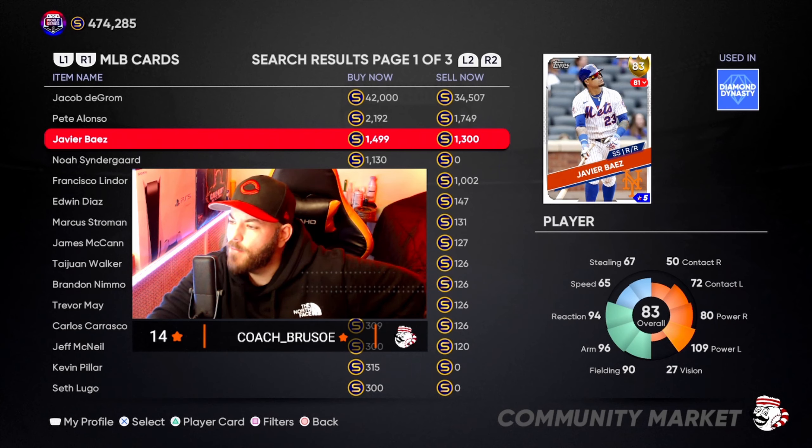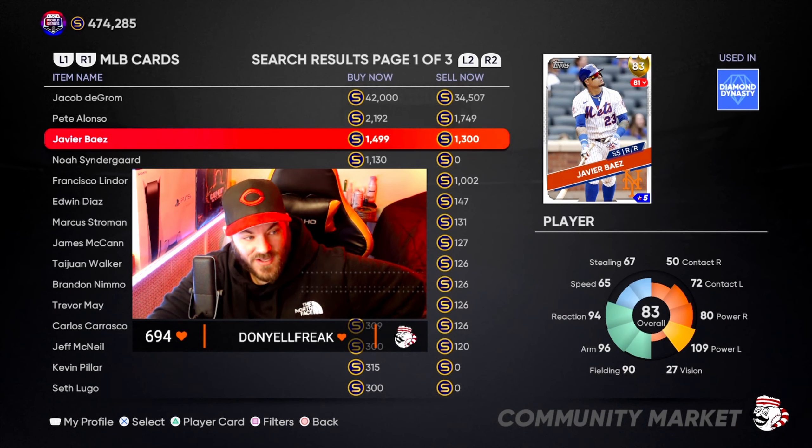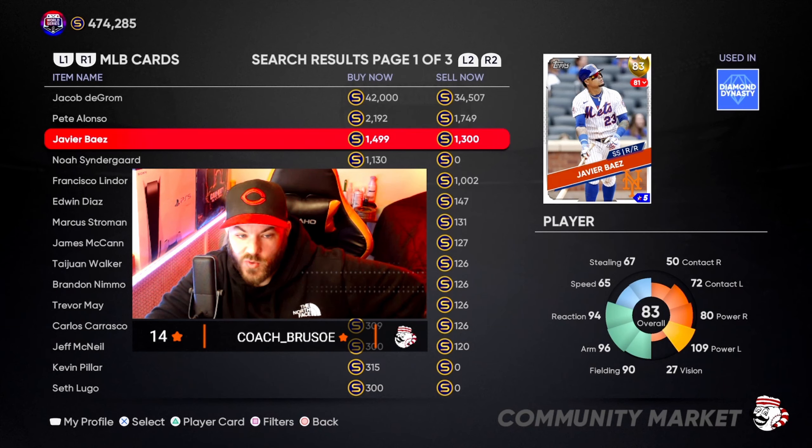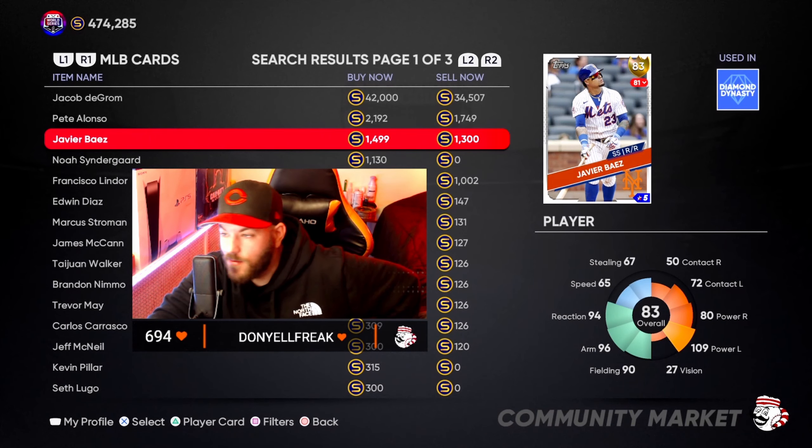On his 30-day track, Baez has 79 batting appearances, 21 runs, six home runs, 13 RBIs, four stolen bases, and a .354 batting average. This card could easily jump to diamond again — they love Javi. He's got plenty of room to grow in batting average and vision, and they might even bump his speed up given the stolen bases he's been getting. I'm definitely going to invest in about 10 of them — a little over 11,000 to 12,000 coins total.